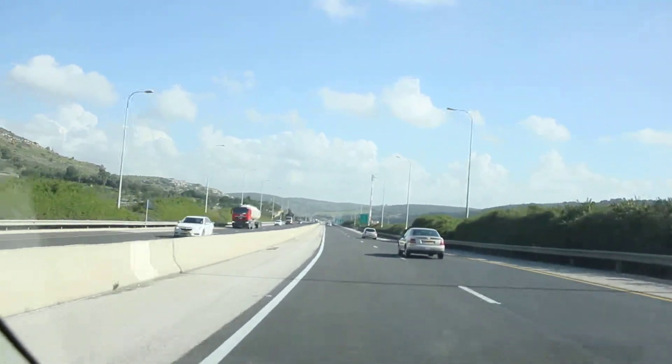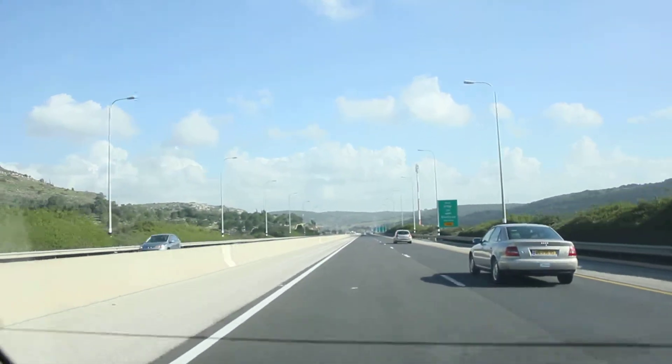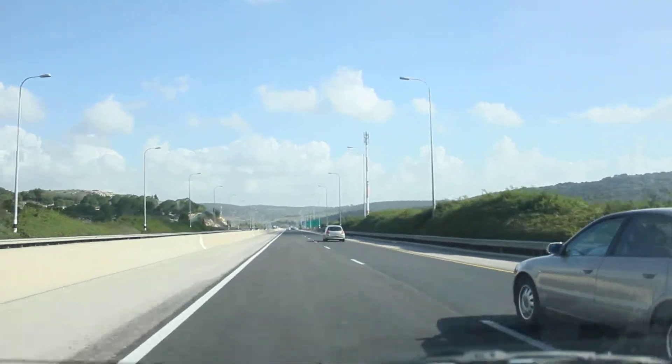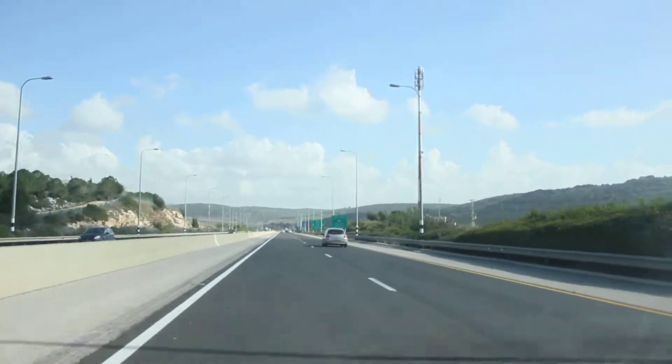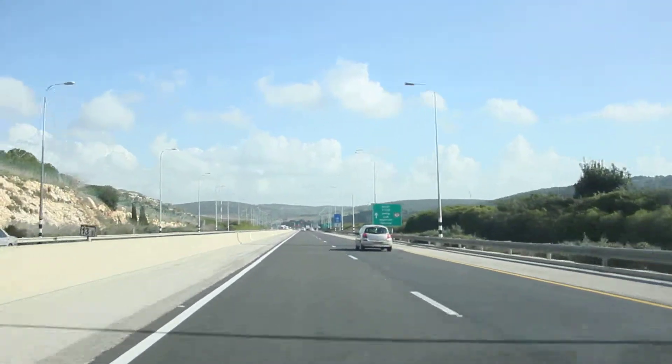This was the major imperial highway running north-south, up to modern Turkey, down to Egypt, and over to Assyria. You would have to choose one of these passes through the Carmel Range and then head out to the Jezreel Valley. One more shot of the Yokniam Pass.